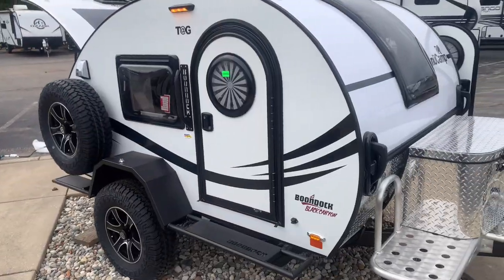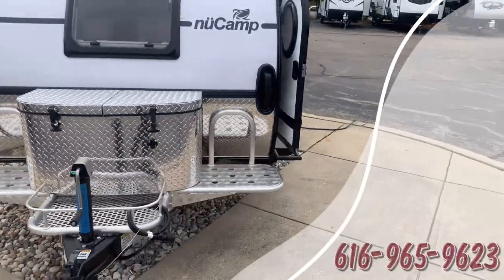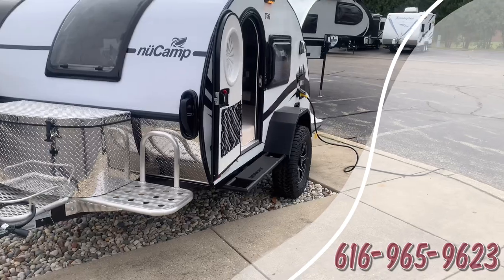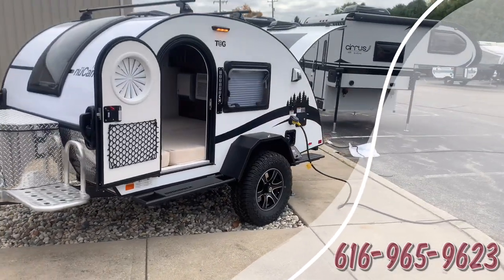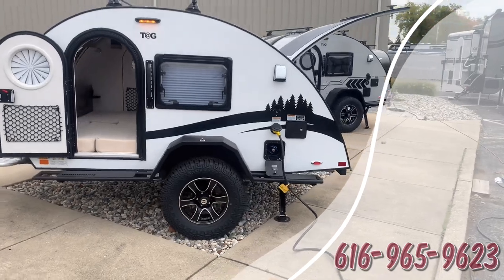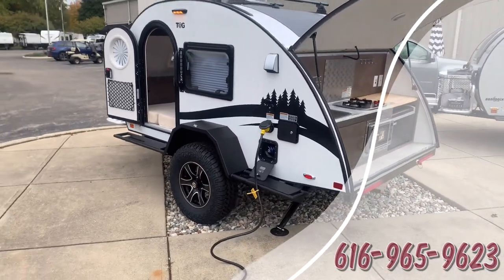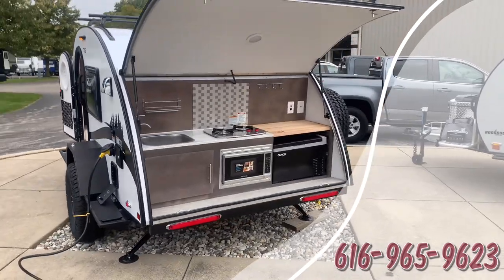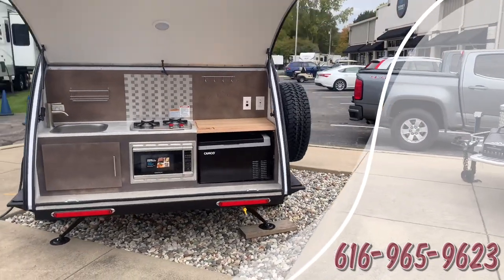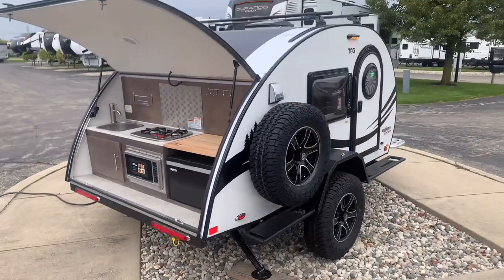So if this is something that works for you, call me up today at 616-965-9623. Again, Joel at Vierings RV Center. Happy to take anything on trade, we ship nationwide, and we'll even offer some great financing. Thanks for watching this video on this all-new 2024 TAG XL Boondock Black Canyon Edition. Have a great day!